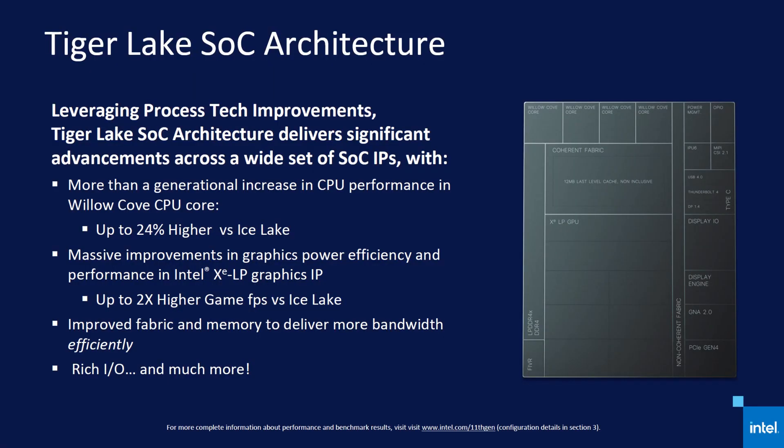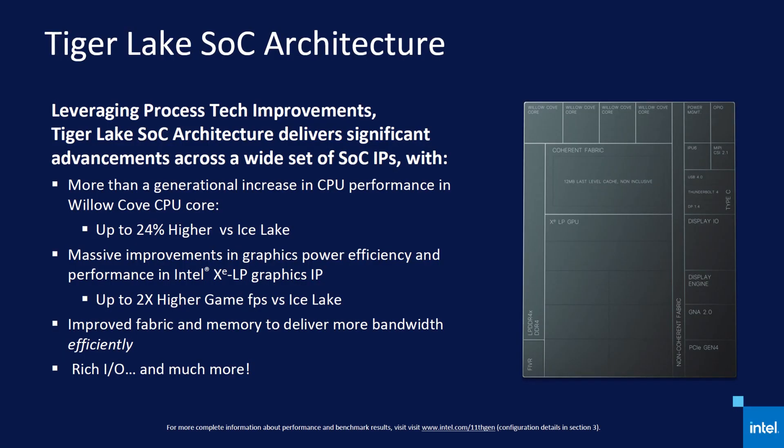There's something that everyone can appreciate about this new wave of innovation, and there are two ways you need to approach these new chips. Firstly, how has it improved over the previous 10th generation? Intel are saying it's more than a generational increase in CPU performance, with up to a 24% increase in performance year on year. Graphics is better too — up to twice the frame rates versus the Ice Lake or previous 10th gen equivalent.